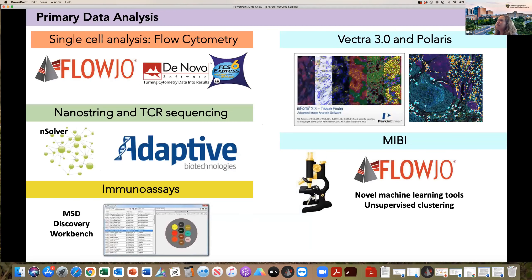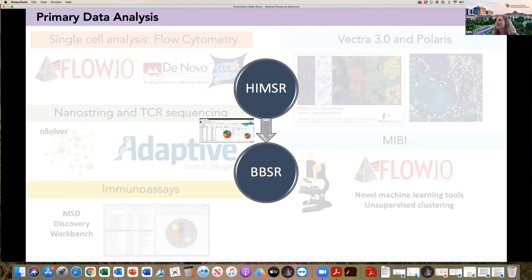HEMSER does primary data analysis. We're not going to do these technologies and just throw data at you and expect you to know what to do with it. For each of the experiments outlined today, we have specific software that can address those needs. We'll give you the primary data analysis if you need it; we can also give investigators the raw data if they prefer to do the analysis themselves. The difficult part is integrating all of that together — that's really where the BBSR comes in, helping put all of these things together. Once we've done the primary data analysis, the BBSR handles the statistics, comparisons, and combining multiple studies together.